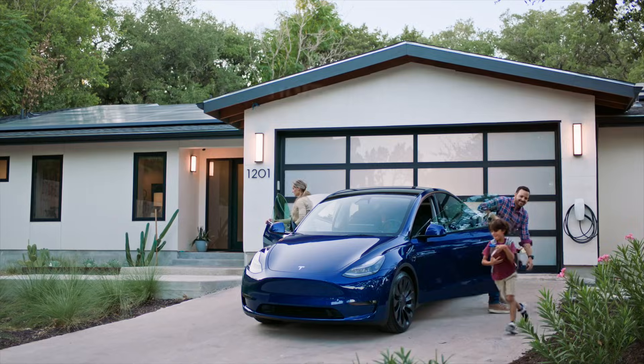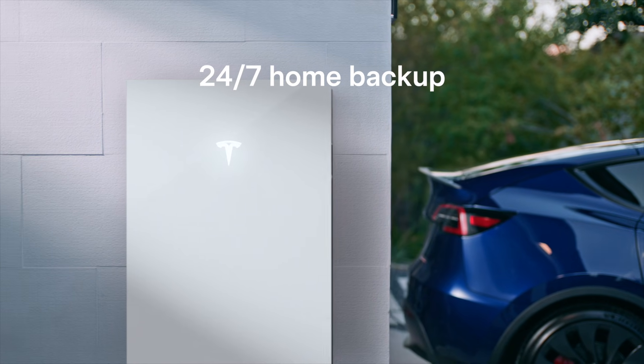Welcome to Rocky Broad Solar, where we encourage you to make the current flow. On today's episode, we're going to go over the Tesla Powerwall 3 in 2025.